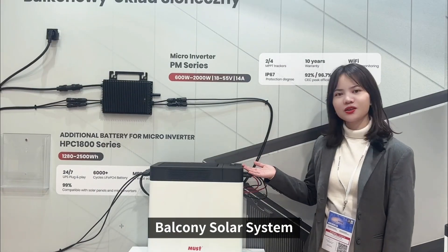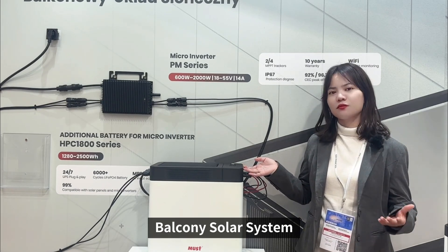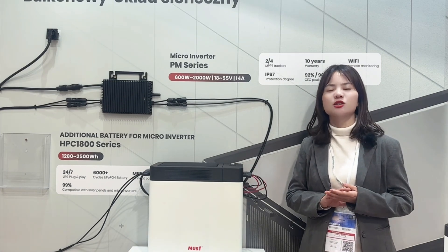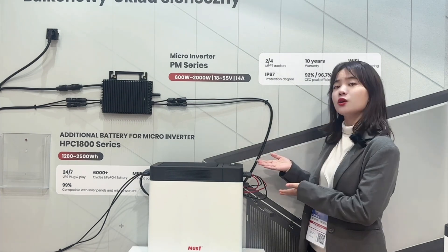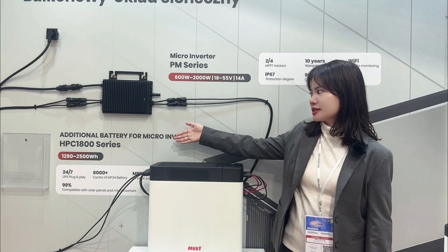This model is the balcony solar system, mainly designed for countries where daytime electricity is much cheaper than nighttime. Some people would like to store energy and use it in the nighttime. So if you want this, this model — the HPC 18006 series — is very suitable for you.